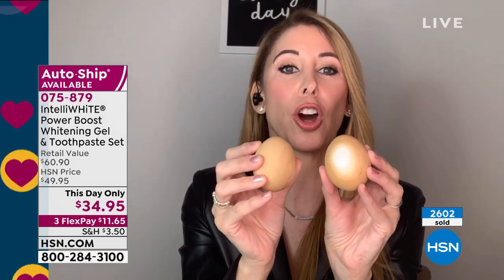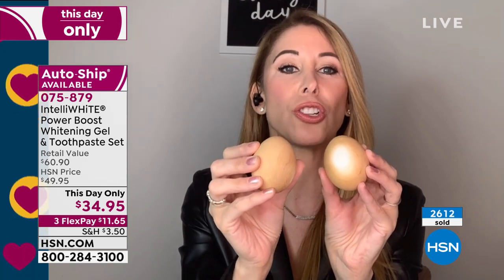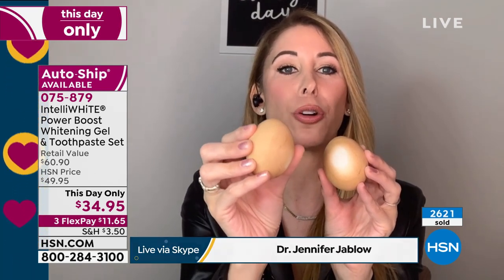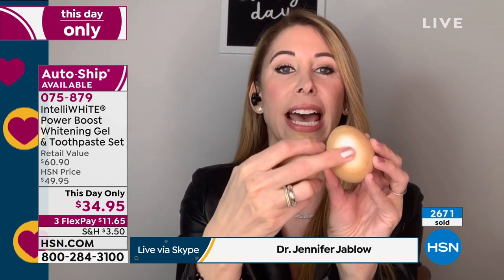I want to show you something. Do you see these two eggs here? They're stained with coffee. This egg - this was the drugstore whitening toothpaste that had very little peroxide or no peroxide. Do you see how it did nothing? This is one treatment with the Power Boost plus the Pro White toothpaste.